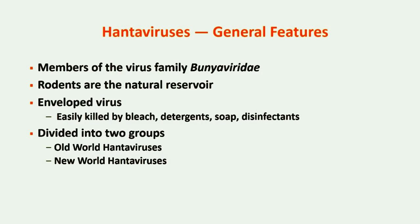Hantaviruses are a group of viruses that belong to the Bunyaviridae family. Rodents are the natural reservoir for these viruses. Hantaviruses are enveloped viruses, meaning that the virus is coated with a lipid membrane. This membrane makes hantaviruses very susceptible to disinfection and easily killed by household bleach, detergents, soap, and other disinfectants.